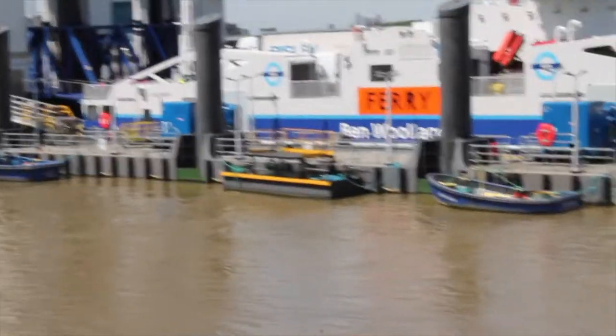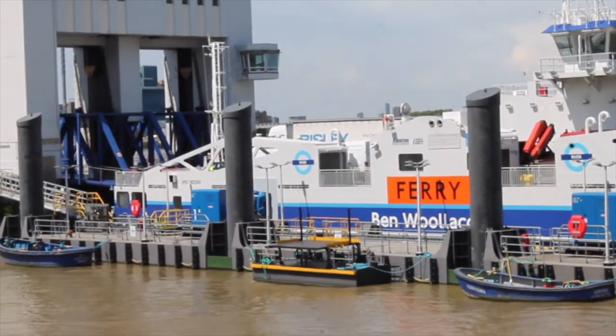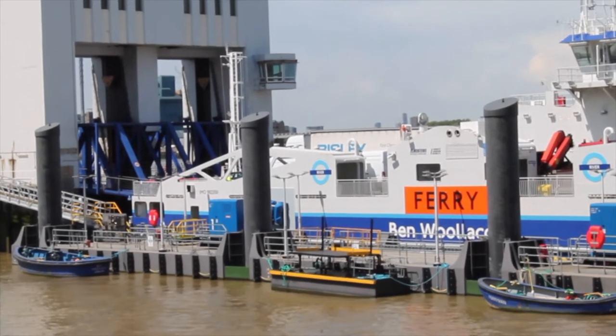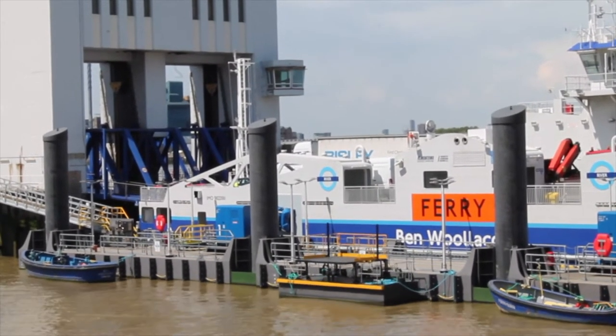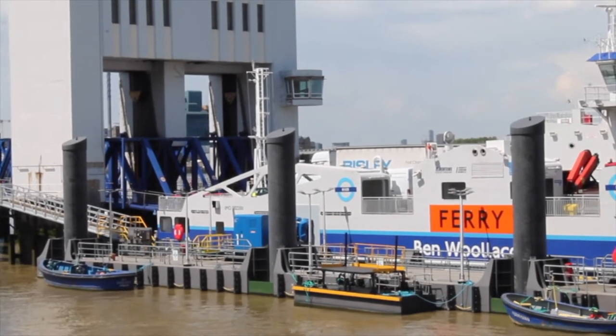As you can see, the Woolwich Ferry is a very popular service, especially if you want to avoid going through the Blackwall Tunnel, which always has traffic — especially in the morning during rush hour.